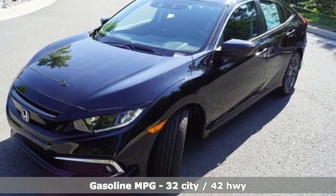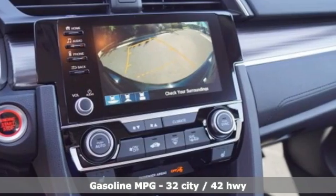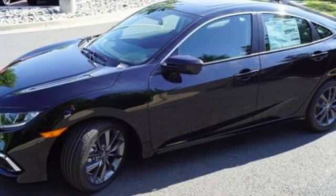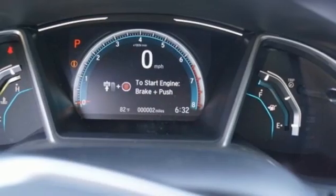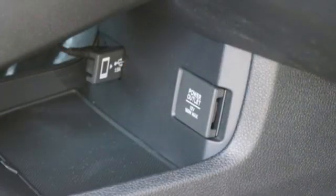AM-FM satellite radio. Remote engine start. Dual zone climate control. Doors and push button start proximity key. Front heated bucket seats. Intercooled turbo inline four-cylinder engine. Power sliding and tilting sunroof. Gas pressurized shocks.